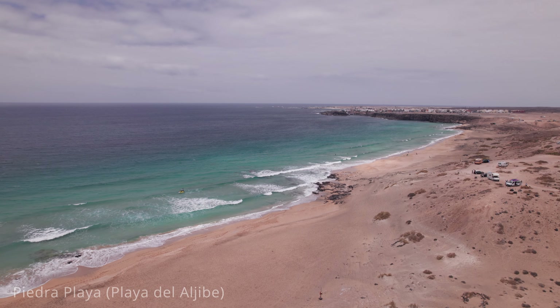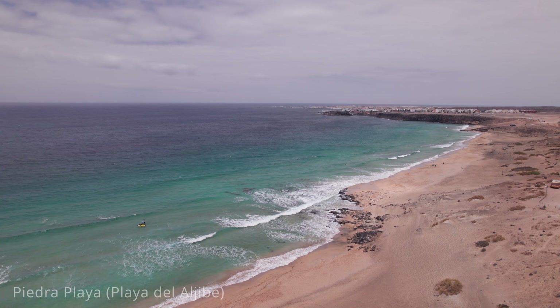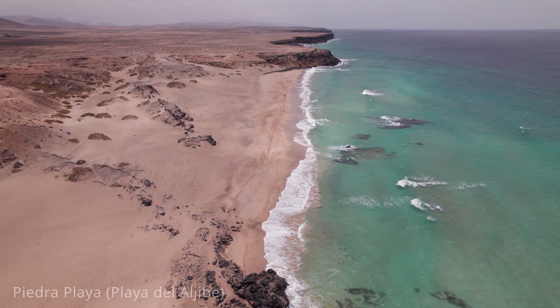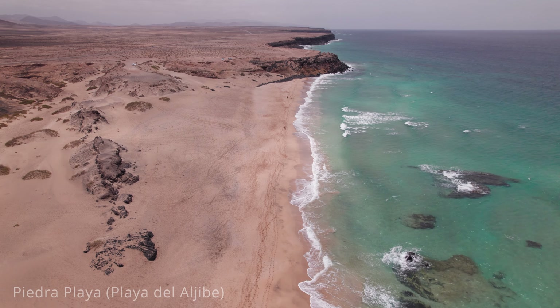The nearby town of El Cotillo offers a range of accommodation options, from budget hostels to more upscale hotels, as well as restaurants and cafes where visitors can enjoy local Canarian cuisine. Overall, Piedra Playa is a must-visit for surf enthusiasts and nature lovers seeking a pristine and picturesque beach experience on Fuerteventura.